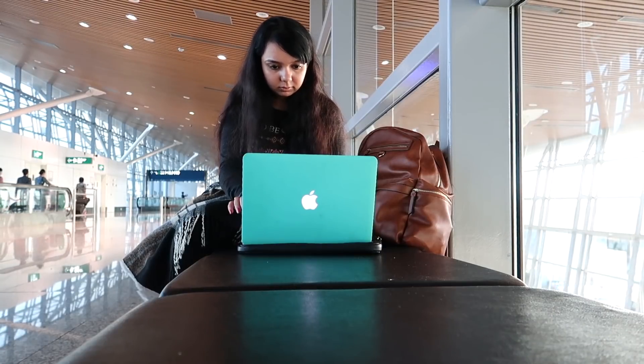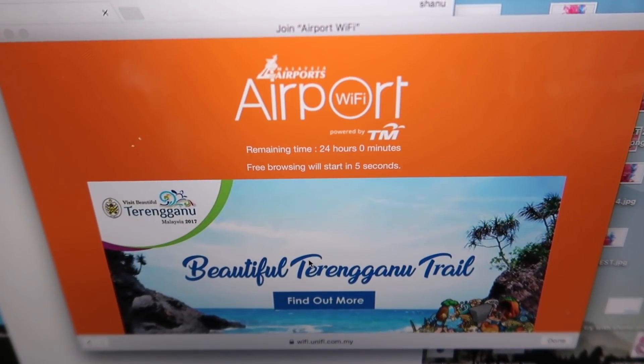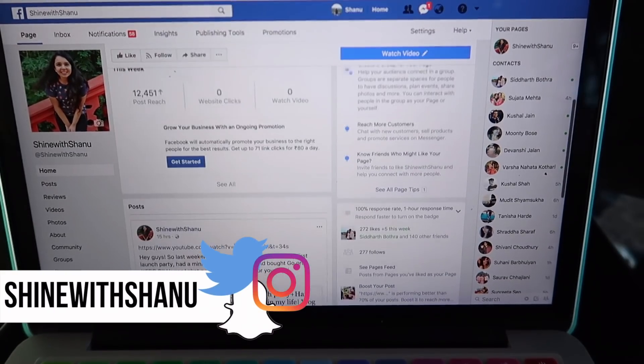I use my laptop either for editing my videos, and also airport means free Wi-Fi, so I scroll through my social media page.